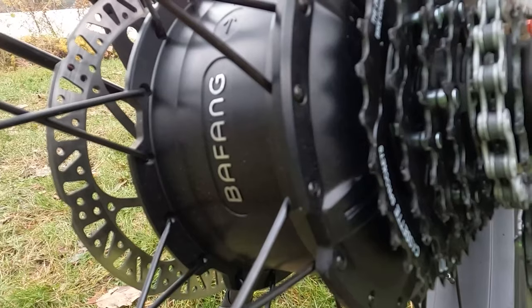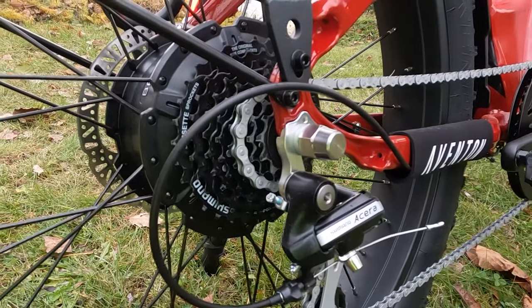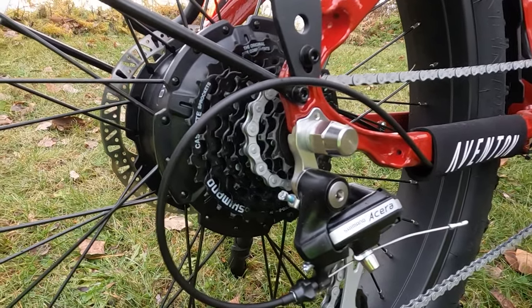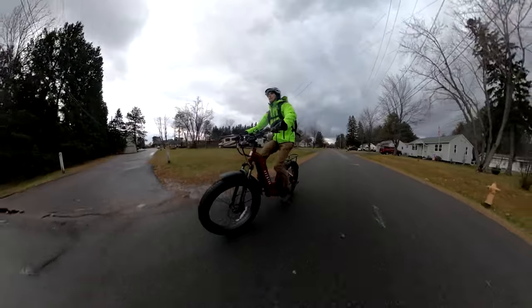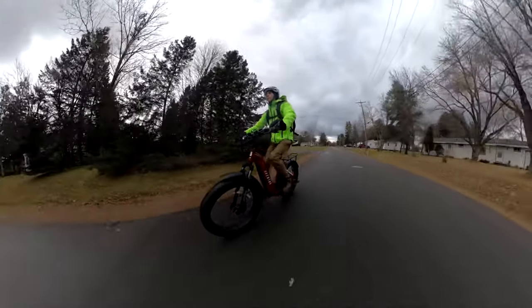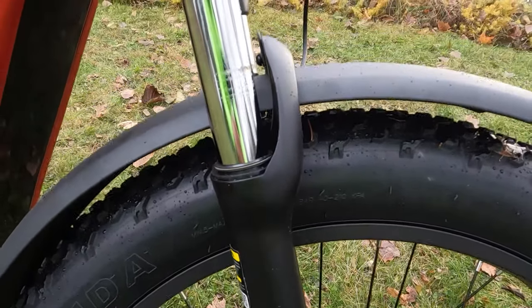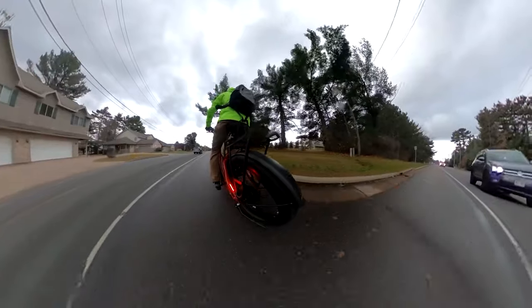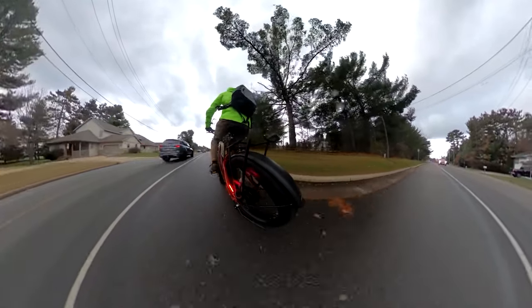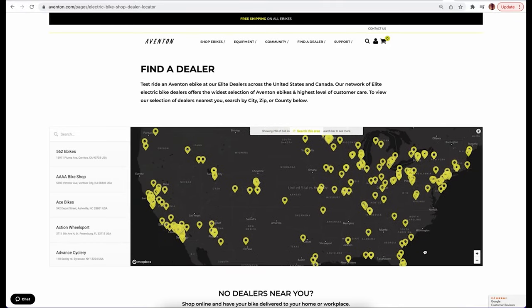A 750 watt sustained, 1130 watt peak motor will power you up to 27 mph, though you need to change some settings in the display to do so — it ships as a Class 2 e-bike. You'll also find hydraulic disc brakes, a left-hand thumb throttle, metal fenders, and front and rear lights. The rear light is even built right into the frame. There are Eventin dealerships across the United States, which is nice for test riding and maintenance.